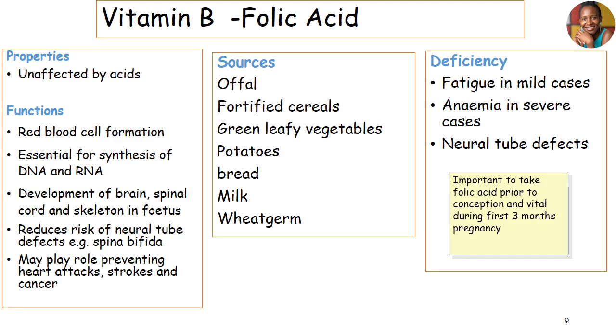Vitamin B — mainly looking at folic acid. Folic acid is normally unaffected by acid. It plays a bigger role in red blood cell formation. It's also essential for synthesis of DNA and RNA. It works closely to promote development of our brain, the spinal cord, and even the skeleton of our fetus. It can reduce the risk of neural tube defect disorders, such as spina bifida, and it plays a role in preventing heart attacks, strokes, and also cancer.